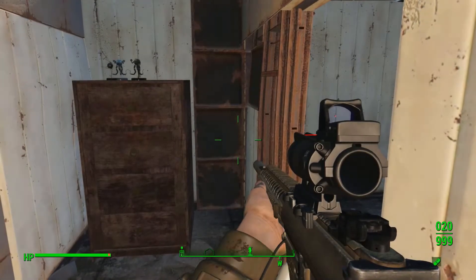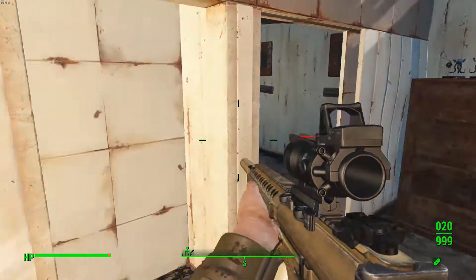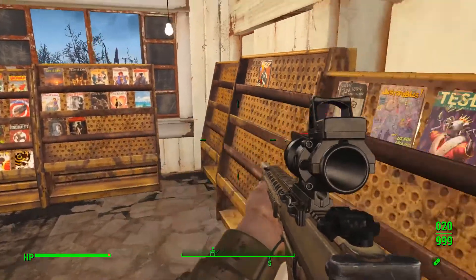Hey there everyone, TreeZoo here. Welcome back to the Fallout 4 collection series. Today we resume our collection of the Massachusetts Surgical Journal.